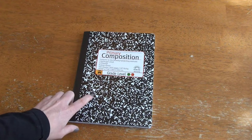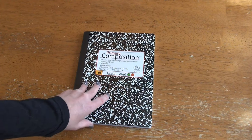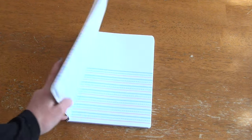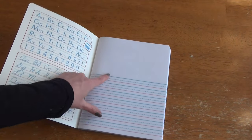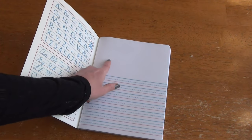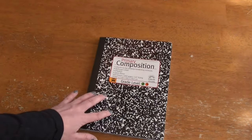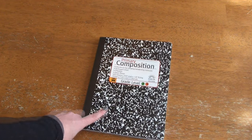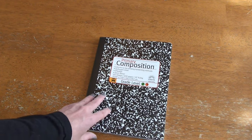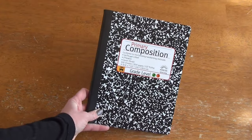I also wanted to mention this little primary composition workbook. I actually have one for first grade but I also bought another one for second grade. It's a really nice lined paper with a little section at the top where you can draw or journal. It's really handy to have alongside First Language Lessons and some of our other curriculums. I really liked this and made sure I picked up another one for second grade.